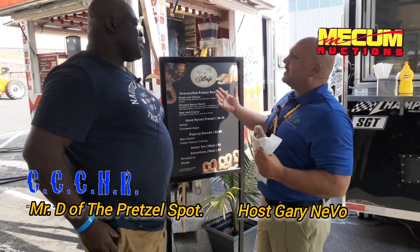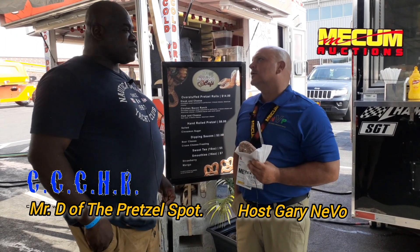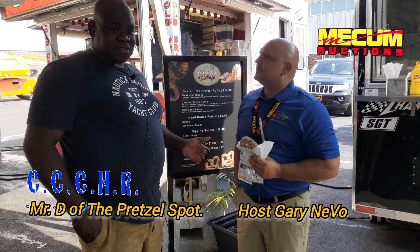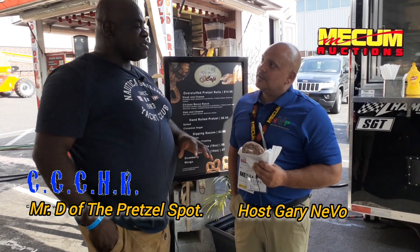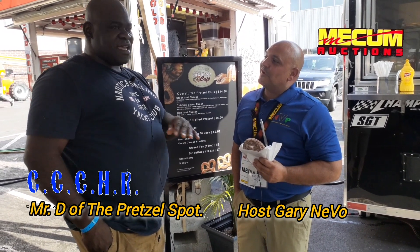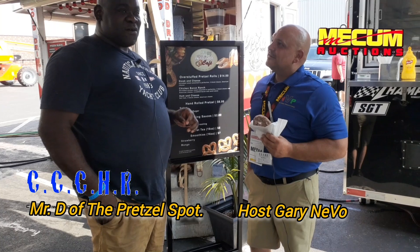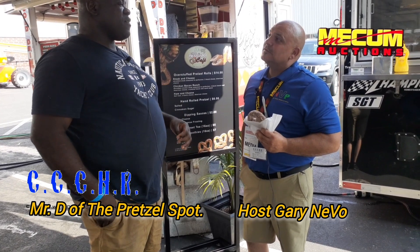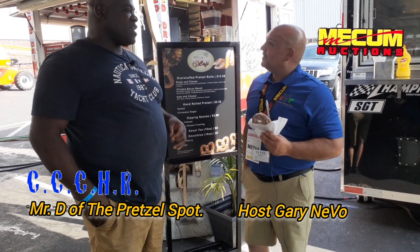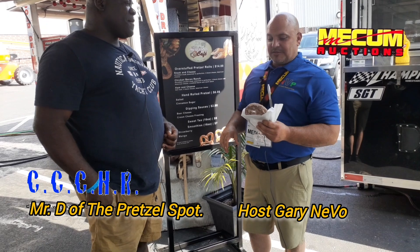Tell me about your truck and how you came about and how you're here at the Mecham Auction. So basically, The Pretzel Spot Cafe is a mobile food truck that we specialize in stuffed pretzels as well as your traditional pretzel. But with a twist — our traditional pretzels are part cooked and then we finish them off in the fryer to get that crispy on the outside and soft on the inside. And our stuffed pretzel uses our signature dough, which has five flours, and we stuff them with chicken, bacon, ranch, pepperoni, ham and cheese, cheesesteak — you name it, we stuff it. Stuffed pretzels — that's awesome.